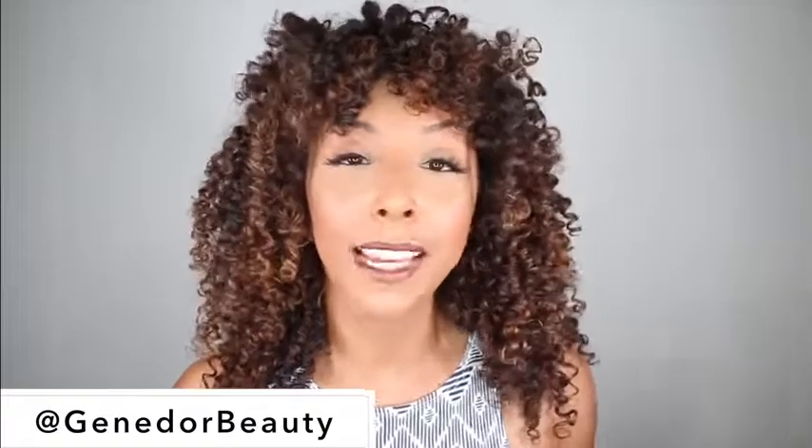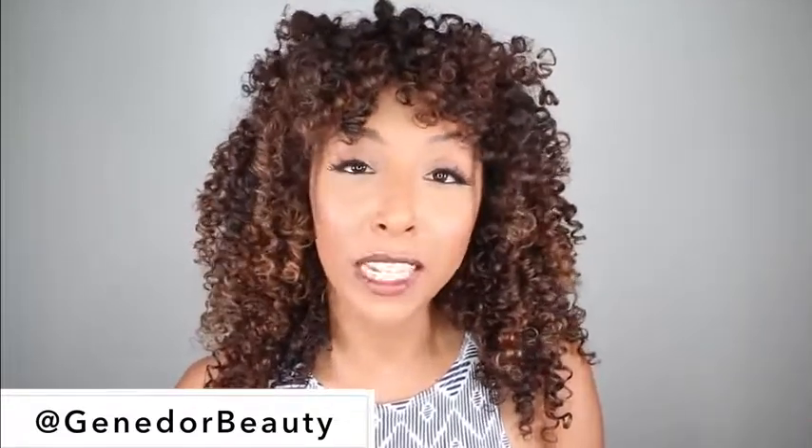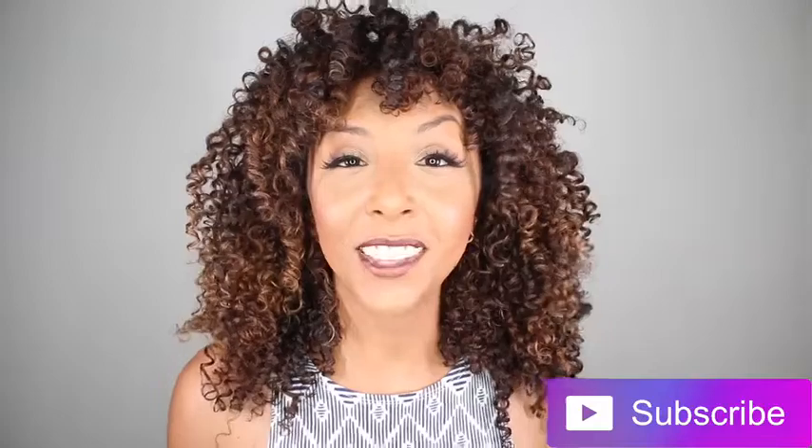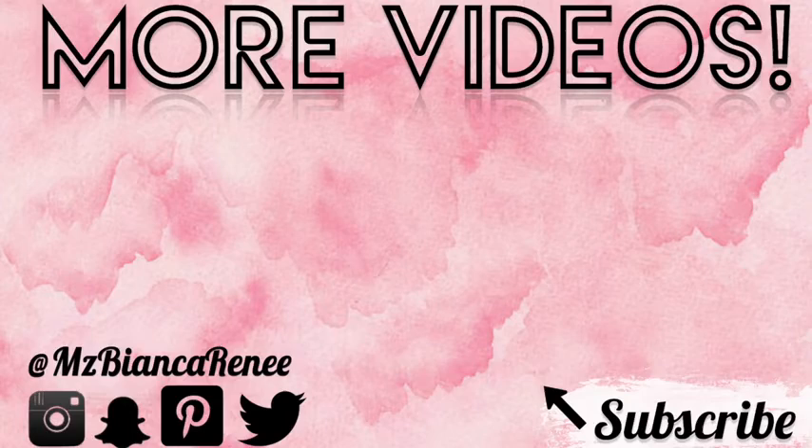They also have a leave-in conditioner coming soon, so make sure you follow them at Jenadorebeauty on Instagram, or go to their website at www.jenadorebeauty.com so you're always first to know. If you are impressed with my curly hair results and want to try these products for yourself, make sure you give me a thumbs up and subscribe. I post two new videos every week — once on Friday and once on Sunday. I hope to see you guys next time. Thanks for watching Bianca Renee Today.